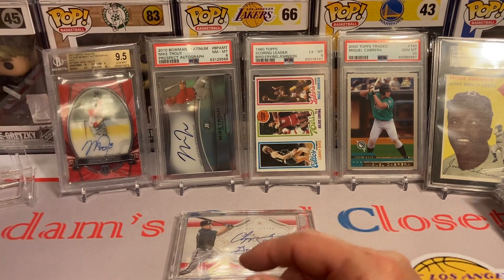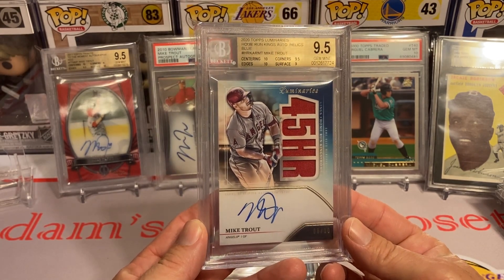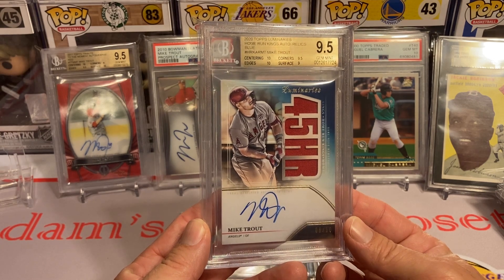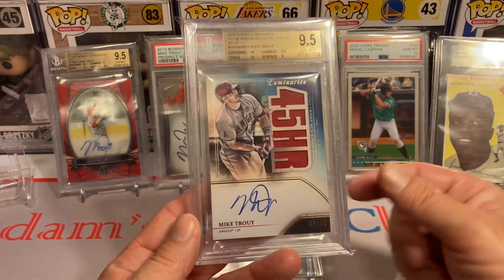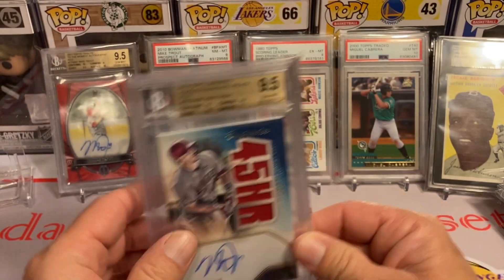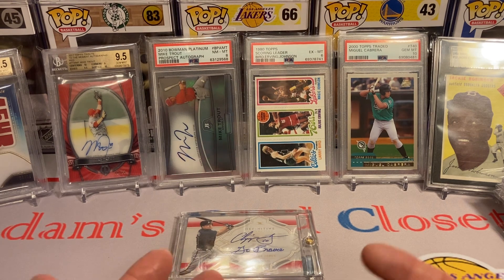Last but not least for this episode of showing the hits for 2023 from Adam's Card Closet — this beautiful Mike Trout right here. I love that: 45 home runs in one season, 9.5, on-card, numbered to 10. Let me know what was your biggest pull or biggest purchase so far of 2023 down in the comments, and also let me know which of these cards was your favorite. Please take care, stay chipper, and we'll see you in the next video. Don't forget to go by 'Show Us Your Hits' and show them some love. Bye now!